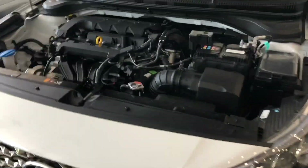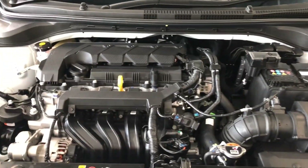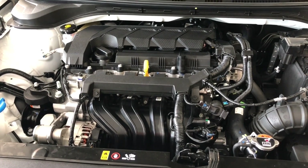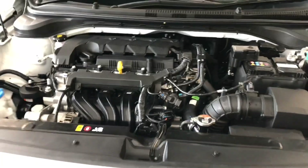Talking about the engine, this is a 1.5 litre MPI engine which is 1497 cc and this is a 4-cylinder unit. The max power is 113 bhp at 144 Nm of torque. This is available in both manual and automatic transmission. You can also see the bonnet insulation, which is a good thing.